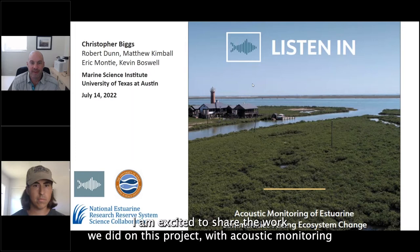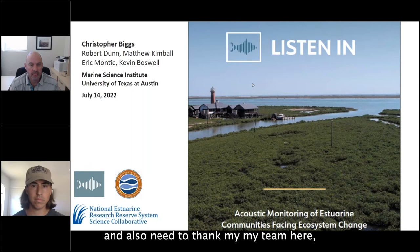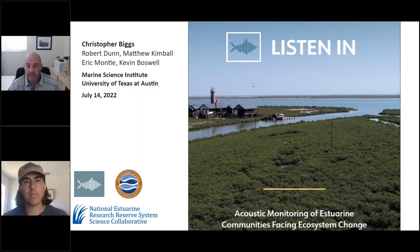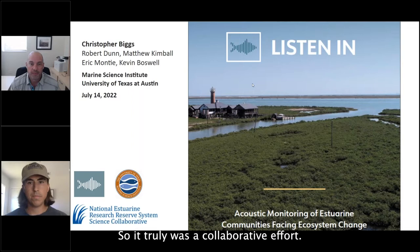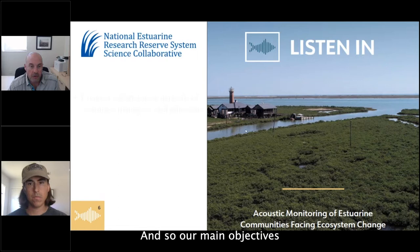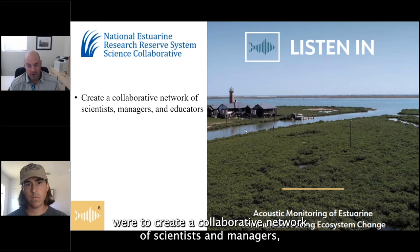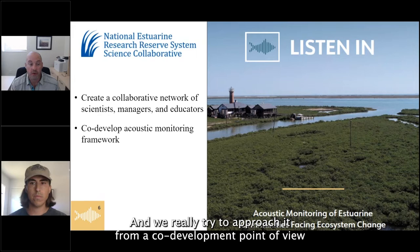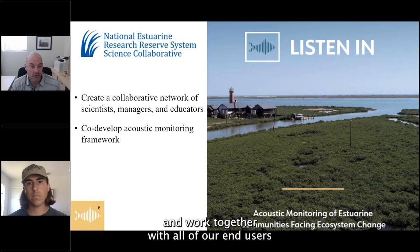Thank you, Nick, and thank you everyone for joining us today. I also need to thank my team: Robert Dunn and Matthew Kimball from North Inlet Winyah Bay, Eric Monte from the University of South Carolina Beaufort, and Kevin Boswell at FIU, as well as people in Mercury Bay — it truly was a collaborative effort. Our main objectives were to create a collaborative network of scientists, managers, and educators in each of the three reserves to develop this acoustic monitoring framework, approaching it from a co-development point of view.